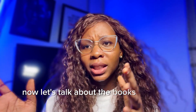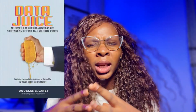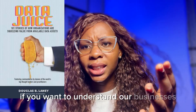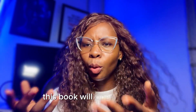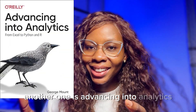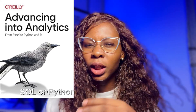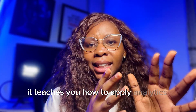Now let's talk about the books that help you think like a data analyst and create real business impact. The first one is Data Juice — this book is all about turning data into money. If you want to understand how businesses use data to make better decisions and drive revenue, this book will open your eyes. Another one is Advancing into Analytics, which is perfect if you already know Excel, SQL, or Python and want to apply analytics techniques to solve real-world problems.